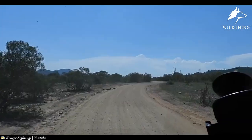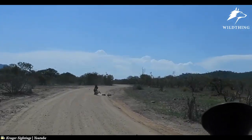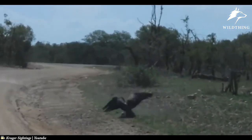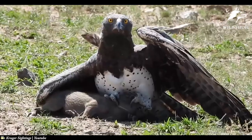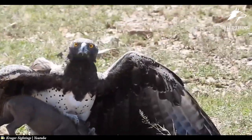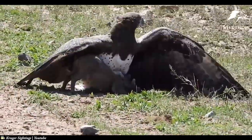The video ends here. Thank you for watching the warthog's video. If you consider this a good video, please press like, leave a comment, and click the subscribe button. Remember to press the bell so you don't miss the latest videos. Thank you!